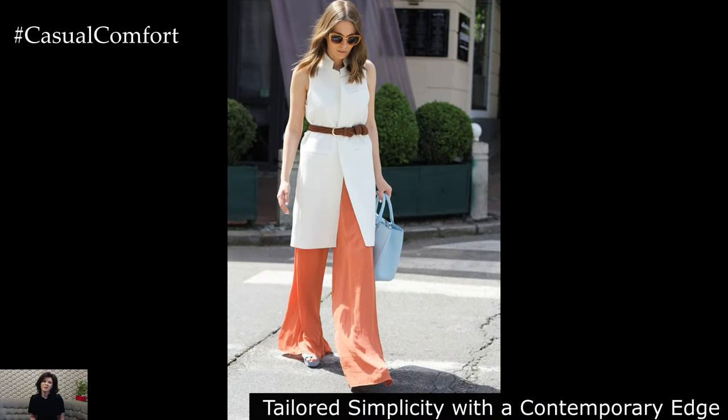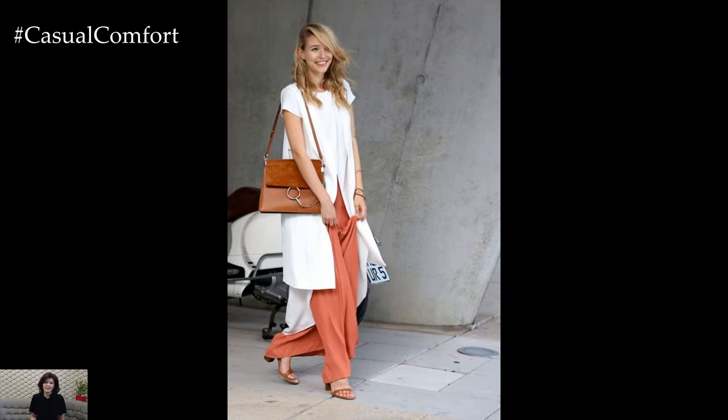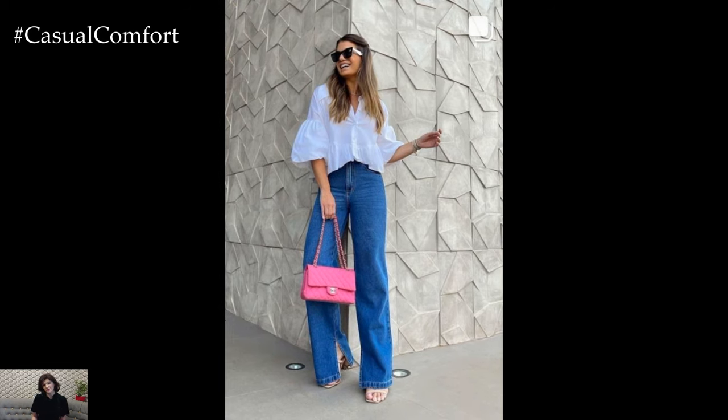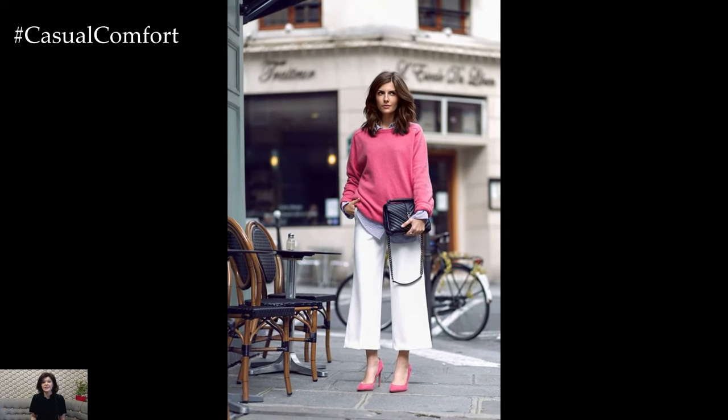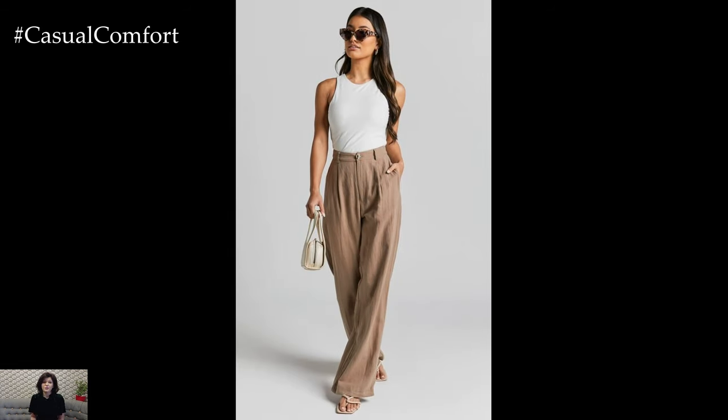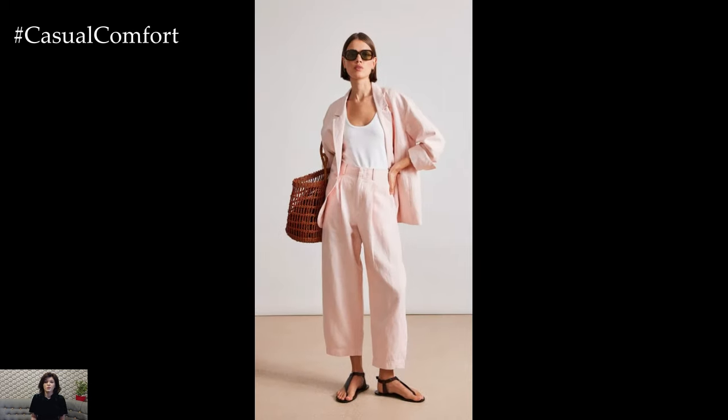Tailored Simplicity with a Contemporary Edge: Embracing the timeless appeal of clean lines and impeccable tailoring, minimalist silhouettes take on a contemporary edge in 2024. Crisp white button-down shirts are reinvented with oversized cuffs and architectural pleating, while high-waisted trousers boast subtle asymmetrical details for a modern twist. Monochromatic ensembles in shades of ivory, dove gray, and camel exude sophistication, allowing luxurious fabrics and impeccable craftsmanship to take center stage.